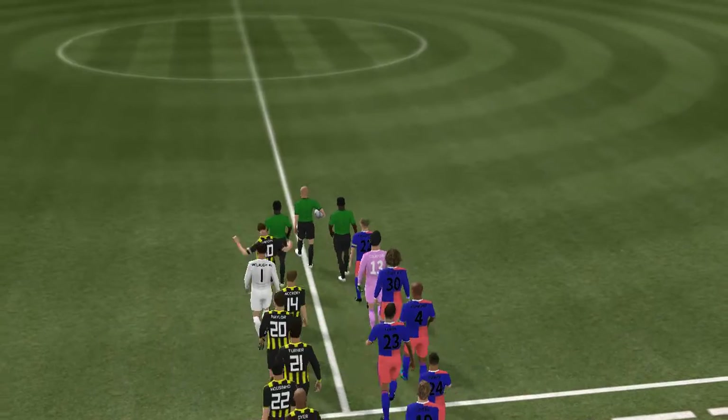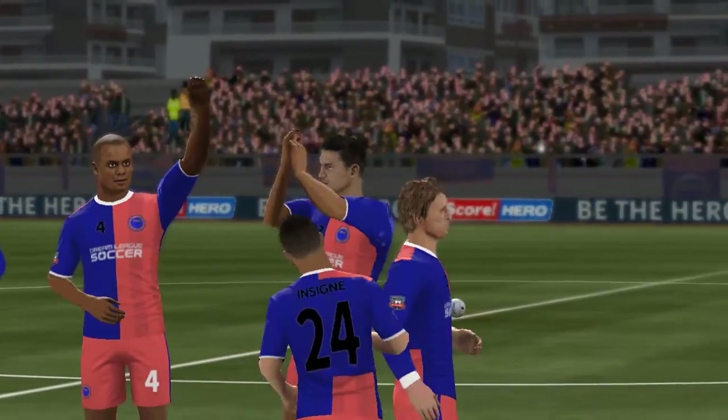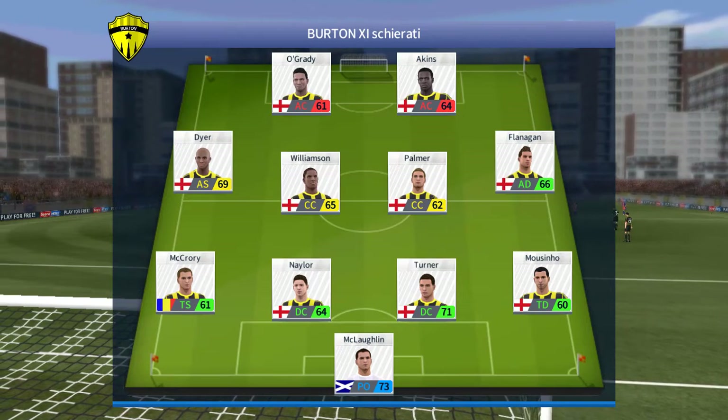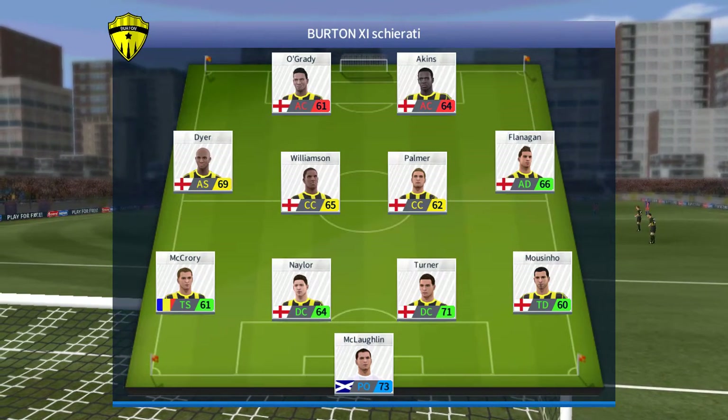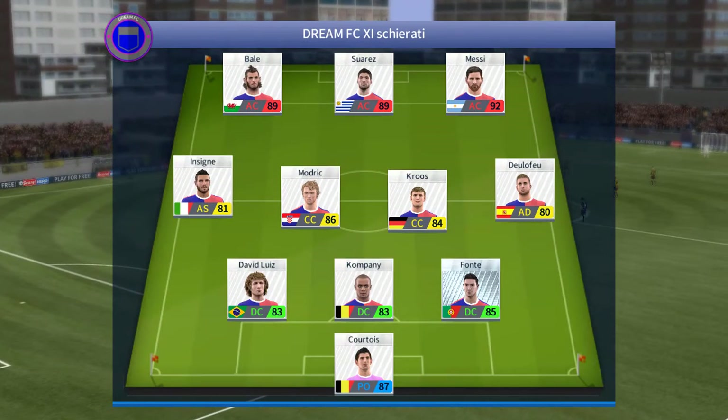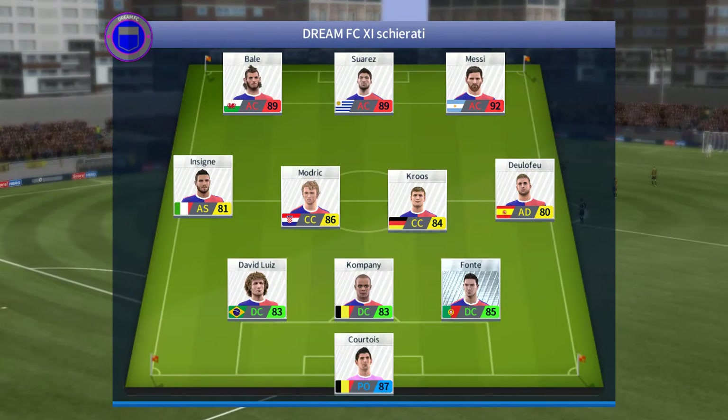The fans are out in numbers and kickoff is moments away. We've just got the team sheets in — let's see how they'll line up. Here is how the home team is lining up, and the away team have gone with this formation.